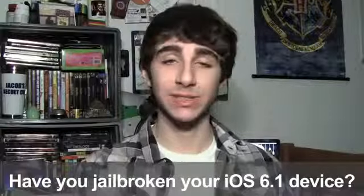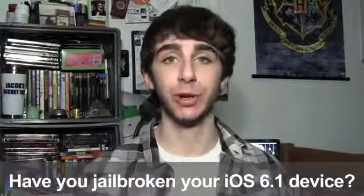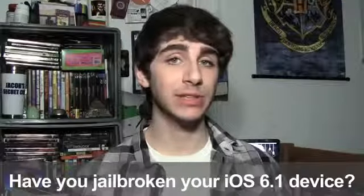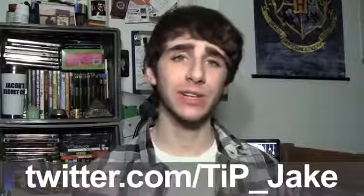That's all the big news for today, guys. Thank you very much for watching. Your question of the day is: have you jailbroken your iOS 6.1 device? Why or why not? And if you did, how was your experience with the evasion jailbreak tool? Let me know in the comments below or on Twitter at TIP_Jake. Links to everything mentioned are in the description, and as always, for more news, views, and reviews, don't forget to hit up TodaysiPhone.com.